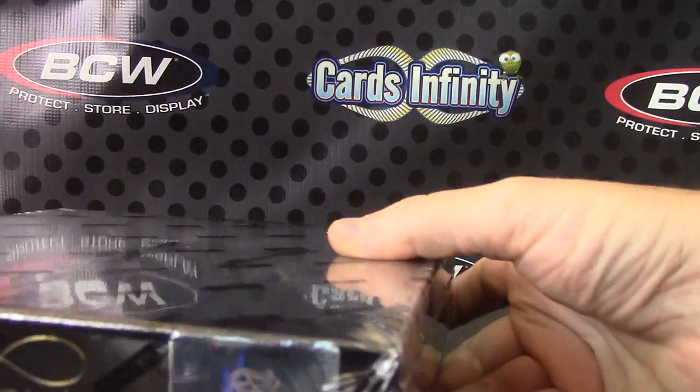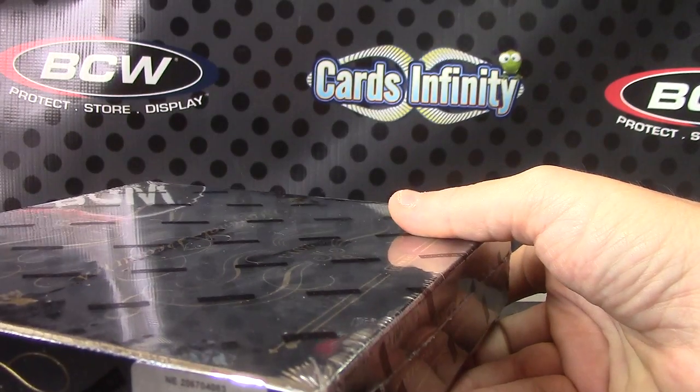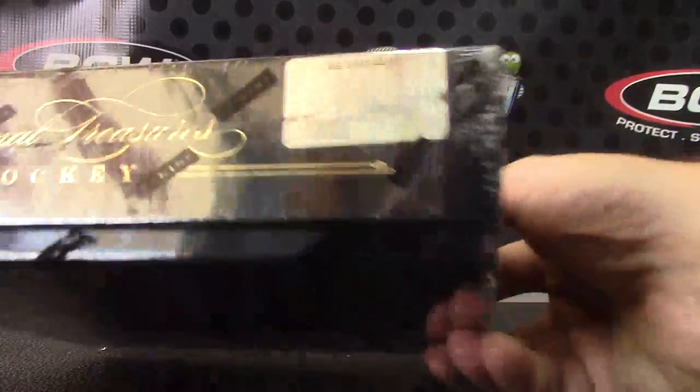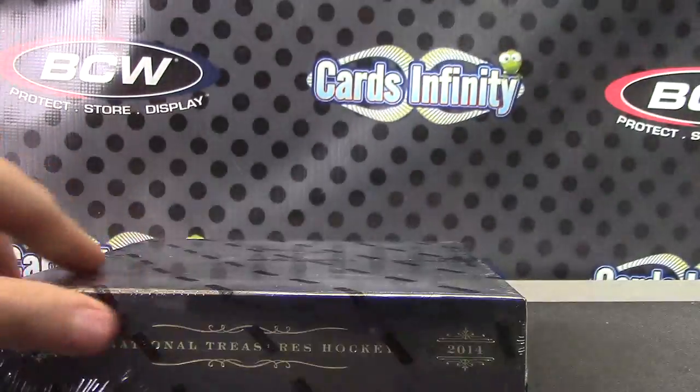Okay, Thomas, sorry about that. The phone was ringing, UPS was coming in. I just figured I'd stop the video and we'd redo another one here for the next National Treasures. I'll just show it to YouTube. That's box number 83, the last box from that four-box case.